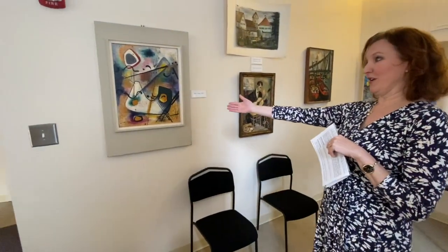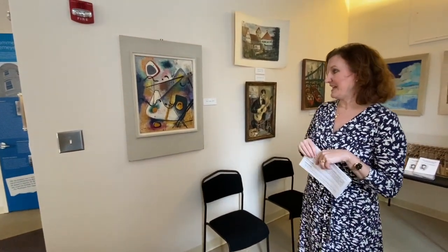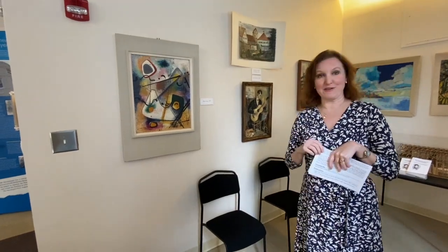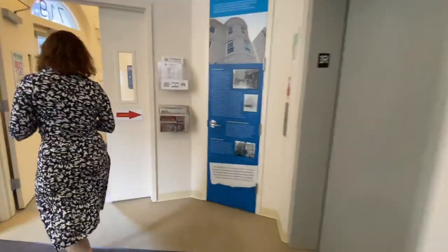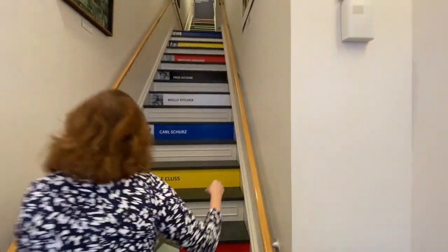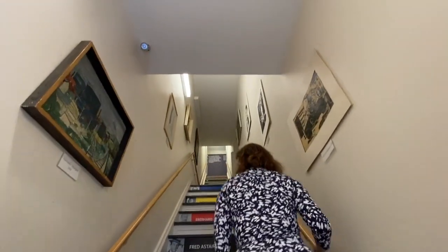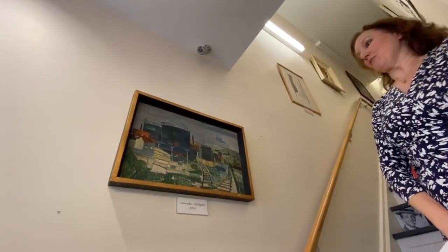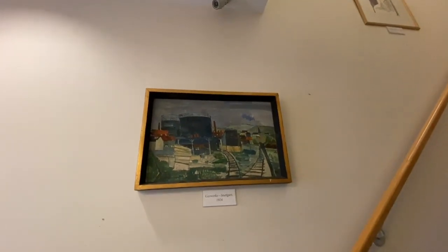Here's another lovely work — Blue Song — very characteristic of his style, definitely abstract expressionist, from 1953. Here in the staircase we have some additional works in different media. This is a very interesting one from 1924 called Gas Works — a seemingly innocent title, but it came paired with another painting called the Gas Worker.